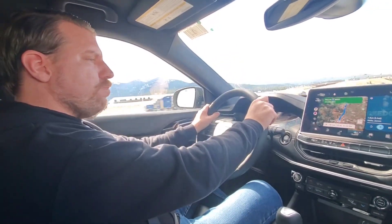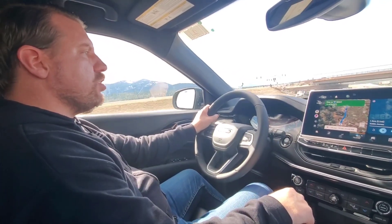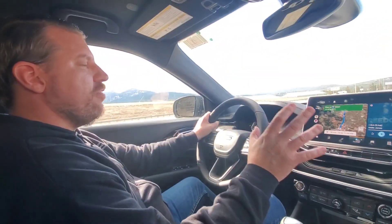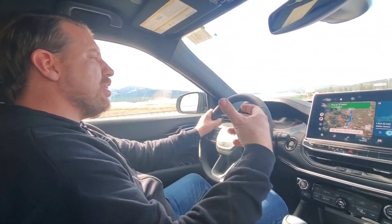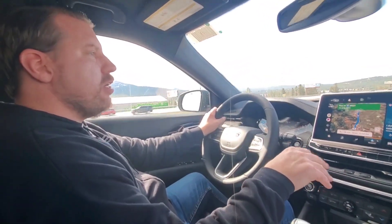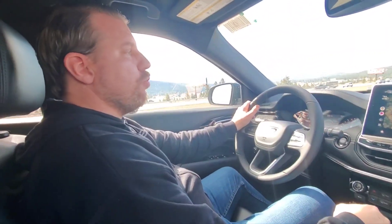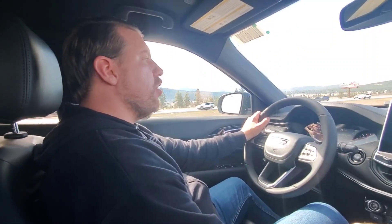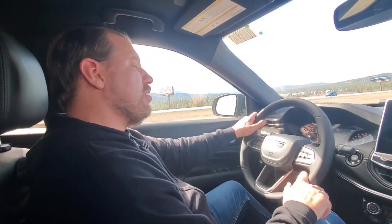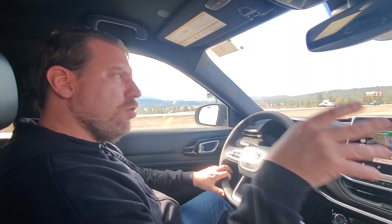High number three for the Jeep Compass has to be the looks. I've always been a fan of the Compass, especially when they adapted that baby Grand Cherokee look. The packaging is great, the practicality is awesome, and it just looks amazing. It carries the previous-generation Grand Cherokee styling versus the new one currently out.